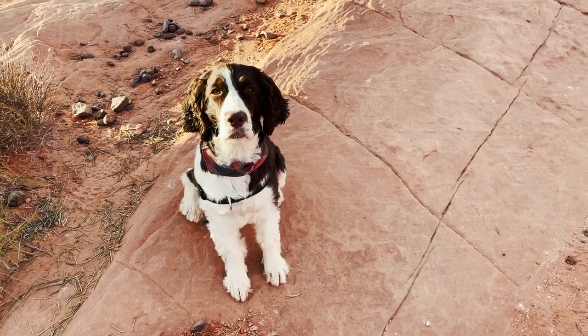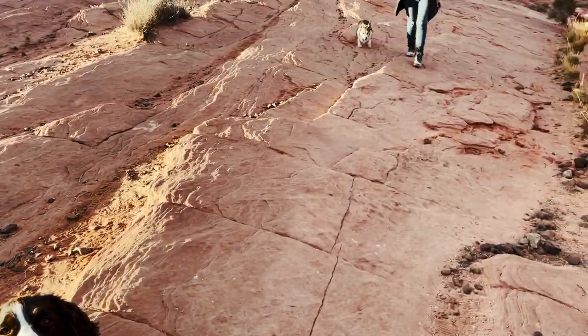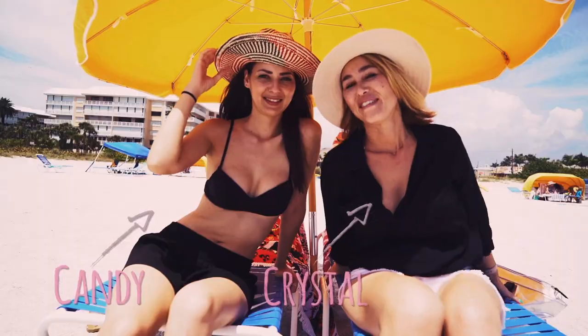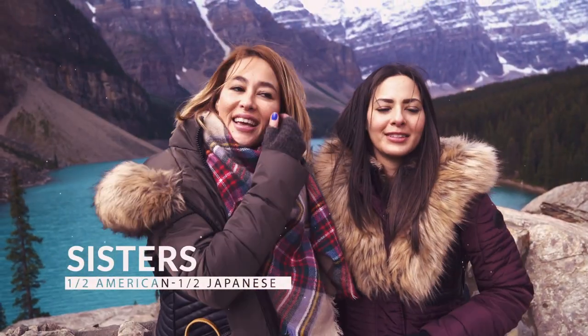Hi! We're Crystal and Candy of Travel Pockets. We're sisters who are half American and half Japanese, and we love to travel the world in style.